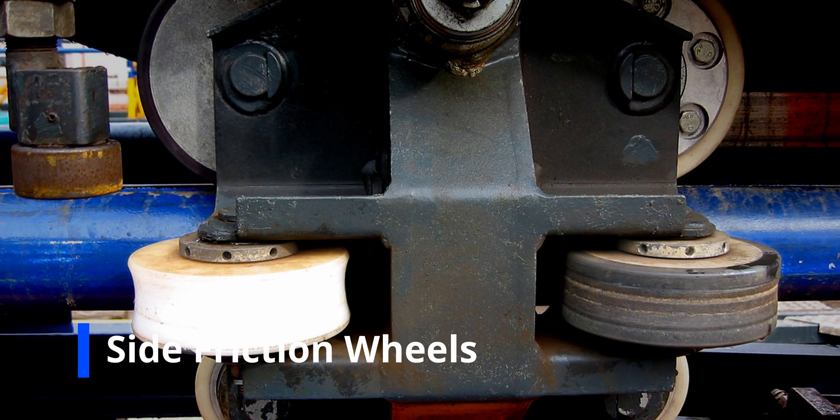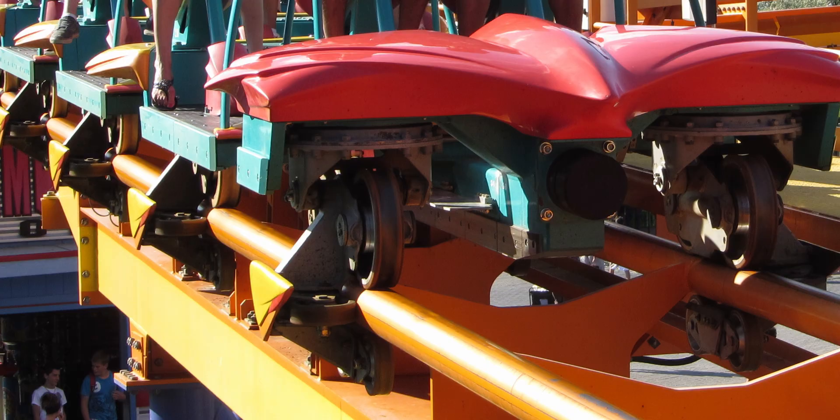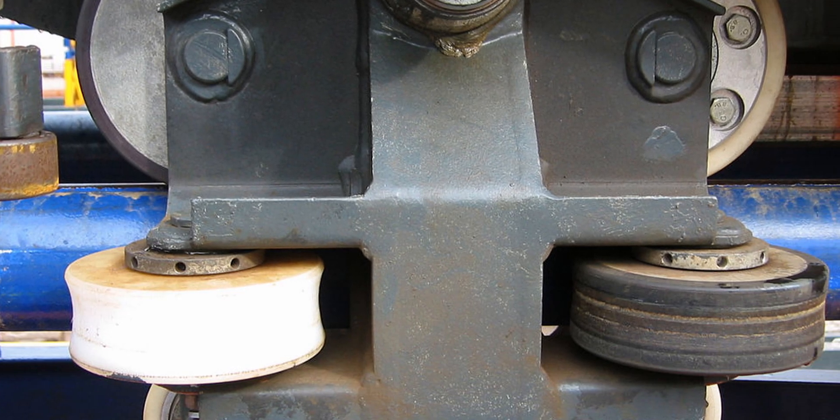Side friction wheels run along the side of the rails. These can either be outside of the track, like on B&M coasters, or inside the track, like on Arrow and wooden coasters. These help the coaster take turns smoothly. If there were no side friction wheels, the roller coaster would have a very hard time going through unbanked turns and in some rare cases tilt off the track.